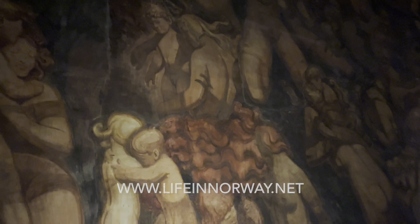As you can see, the lighting is kept extremely low in order to protect the painting, but your eyes do adjust after a couple of minutes.